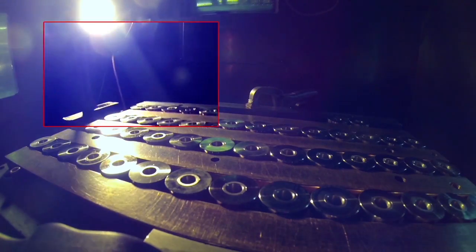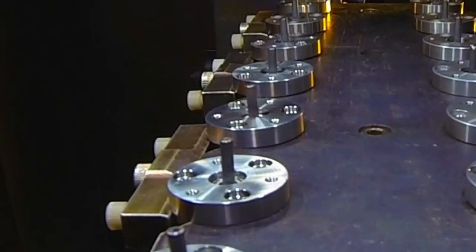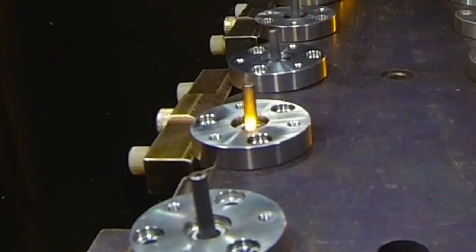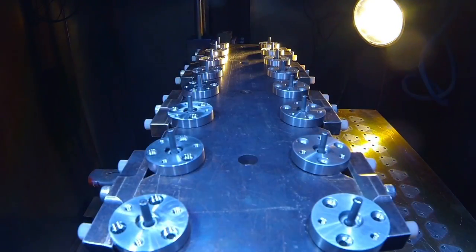Here's an electron beam welder. We have four of them. This is in a vacuum chamber. We're using a CNC-controlled table to move the parts. The process is very energy efficient, so there's minimal heat and distortion. We can weld from a few thousandths up to two inches in solid steel.